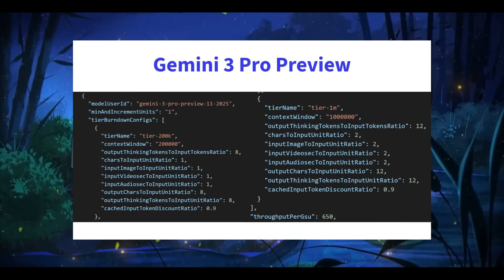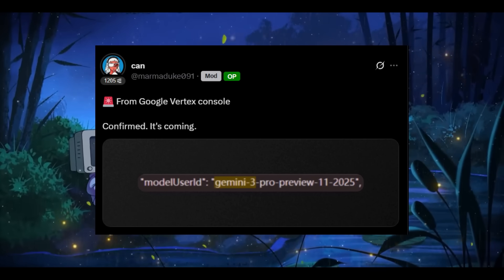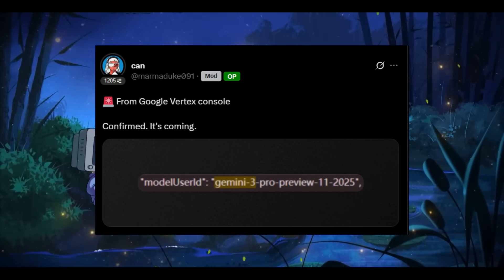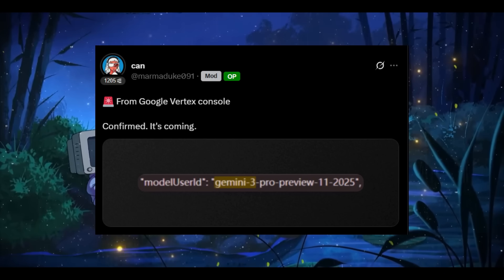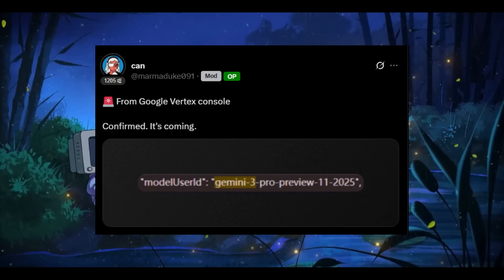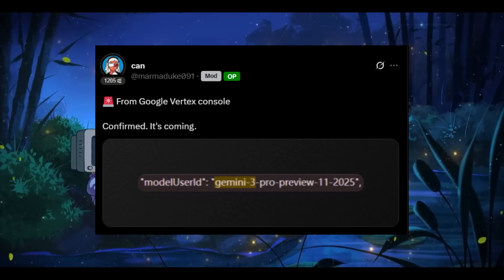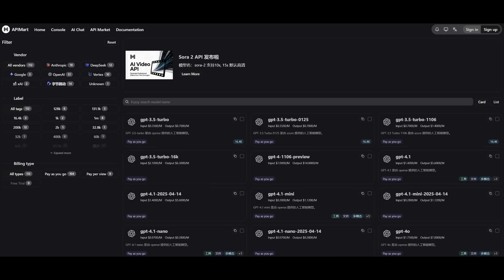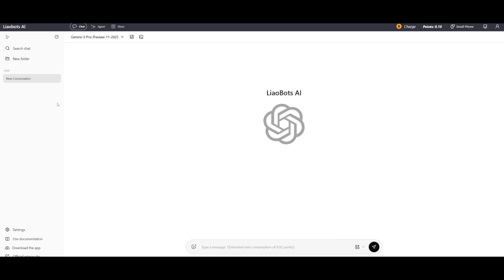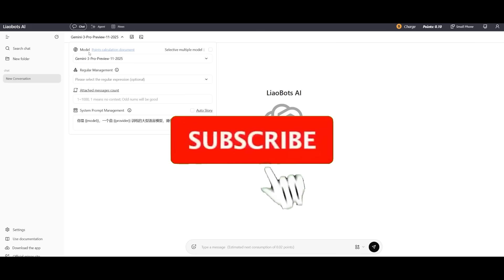Looks like we finally have the last Gemini 3.0 checkpoint and the full release is getting very close. The new checkpoint labeled as Gemini 3.0 Pro Preview 11-2025 recently appeared inside Google Vertex's console. The public rollout is likely landing around November 18th or early December according to multiple leaks. Technically you can access this preview model right now through a few private providers — there are some Chinese API aggregators that now have it, and they have already leaked the endpoint.